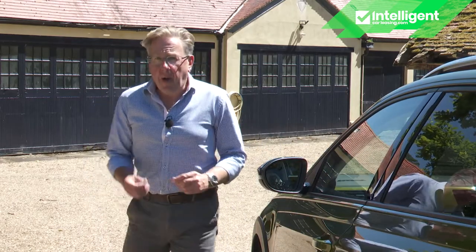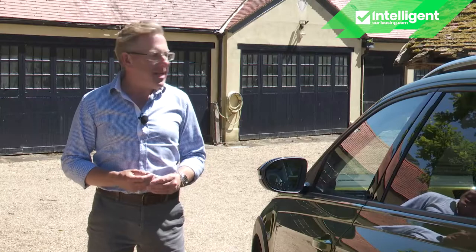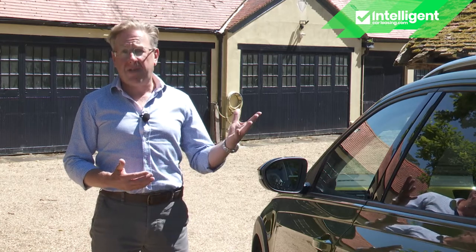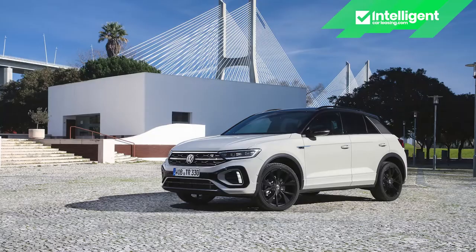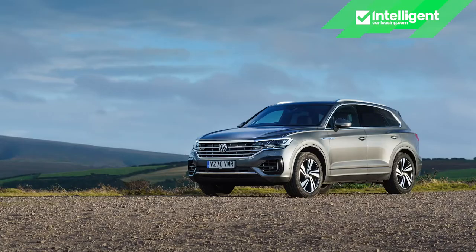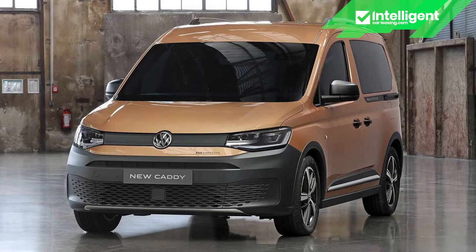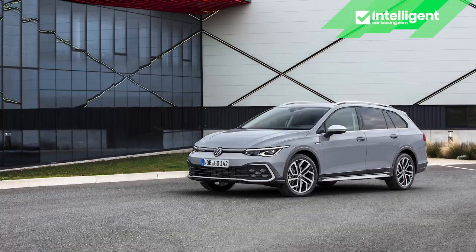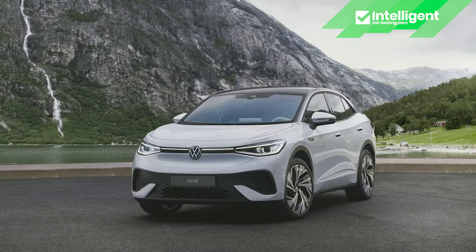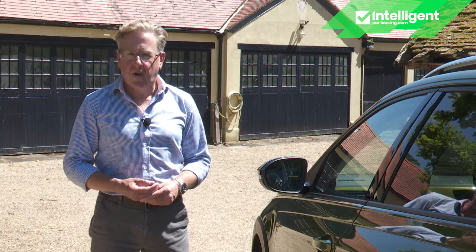Even given that requirement, you might reasonably question whether the Wolfsburg brand really needs yet another SUV. After all, it already has five — the smaller T-Cross and the larger T-Roc, Tiguan, Tiguan Allspace and Touareg — or nine, if you also count the Caddy Panamericana, the Golf Alltrack and the all-electric ID.4 and ID.5 twins. The global car market is indeed consumed by the crossover vibe.